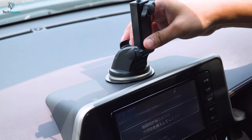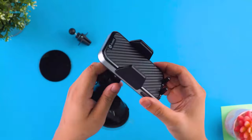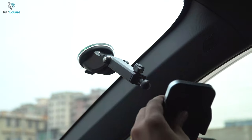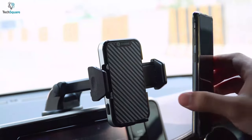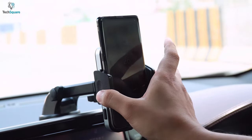The upgraded suction cup and hook design vent clip firmly hold your device even in extreme conditions, and the one-press release will make sure you can instantly detach your device. It comes with a pivoting ball joint and adjustable telescopic arm allowing 360-degree rotation for the best viewing angle.